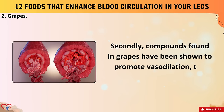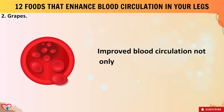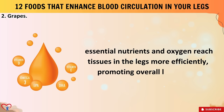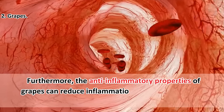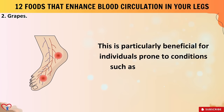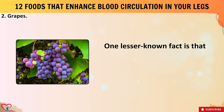Compounds found in grapes promote vasodilation — the widening of blood vessels — which can enhance blood flow and reduce pressure on the veins. This improved circulation alleviates discomfort and swelling, and ensures that essential nutrients and oxygen reach tissues in the legs more efficiently. The anti-inflammatory properties of grapes can further facilitate smoother blood flow, particularly beneficial for individuals prone to peripheral artery disease or diabetic neuropathy.